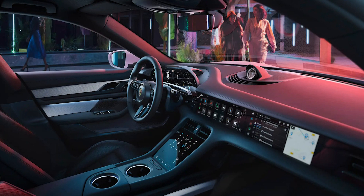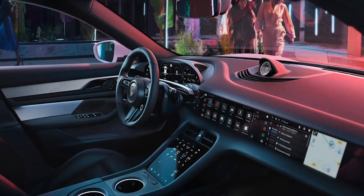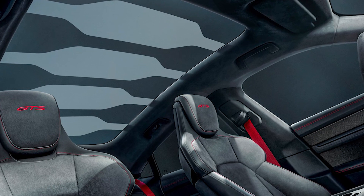And here's the fun part: these controls are a mix of touch buttons and actual physical buttons. The air vents are high-tech now, controlled electronically, and you can even set up your own personalized climate control modes.